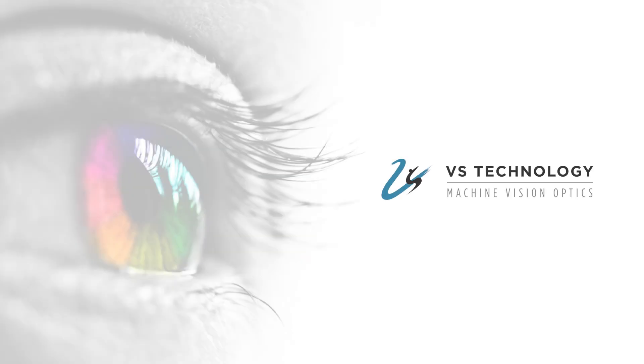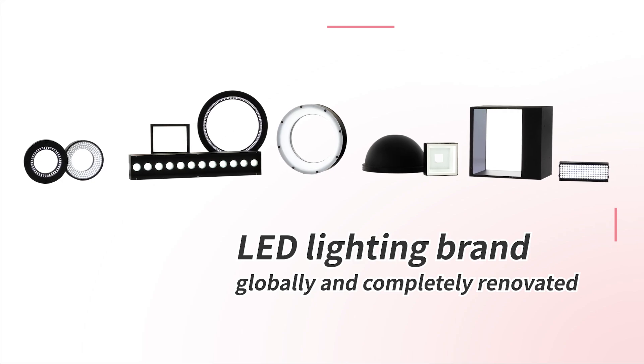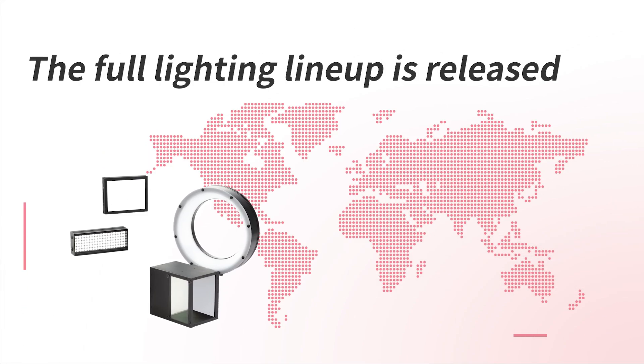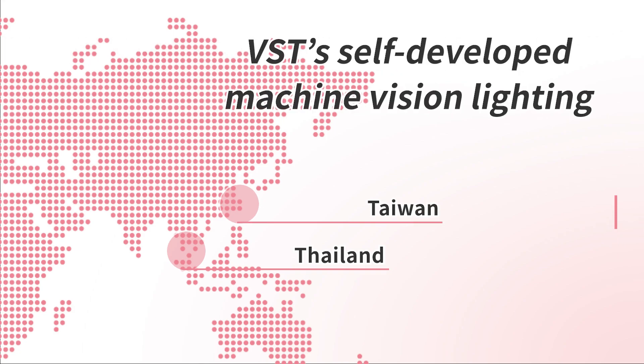VS Technology, a provider of imaging solutions, has unified the LED lighting brand globally and completely renovated its full lighting lineup. VST's self-developed machine vision lighting has been highly evaluated by customers mainly in Asia for more than 10 years, including winning the top share in Thailand, where our mother factory is located.